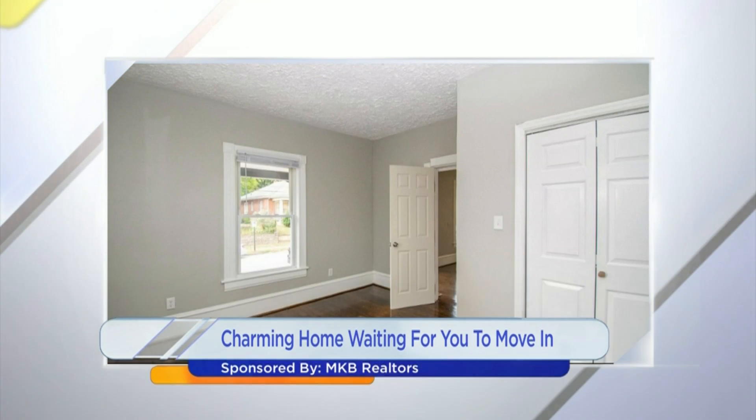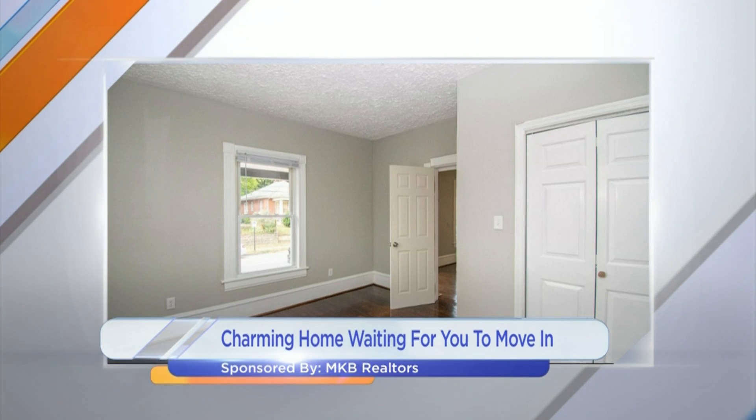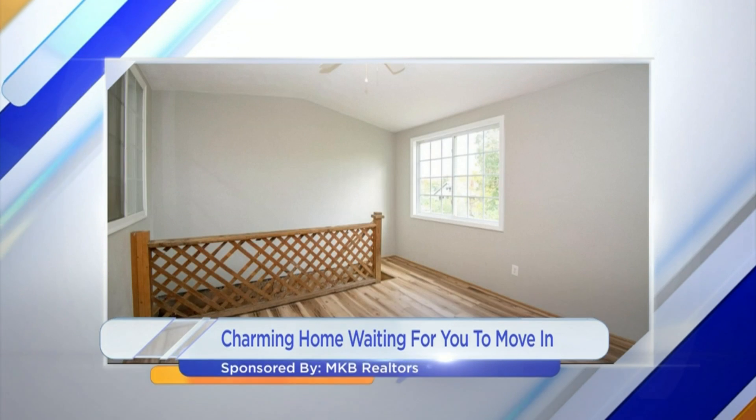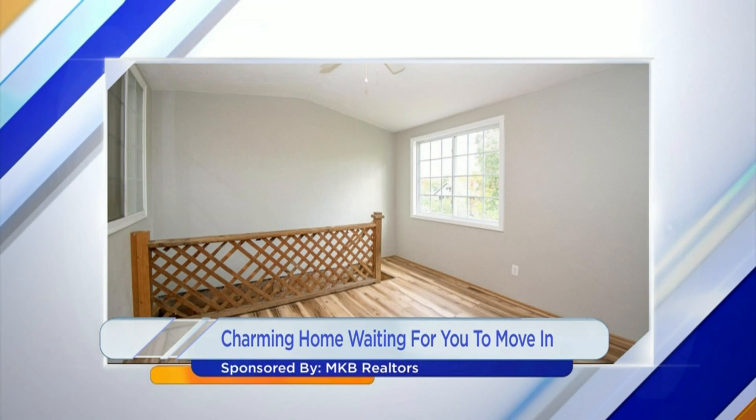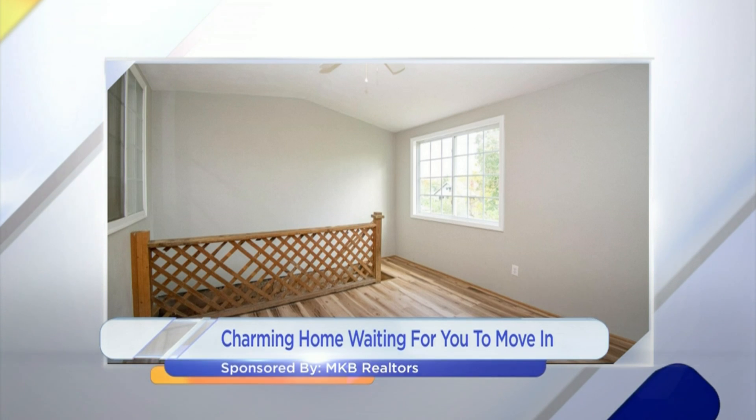What's your favorite part of the house? It's got to be the vaulted ceilings in some of the rooms. Because sometimes you just don't need a really big house, but having that feature just kind of elevates the quality of the home.